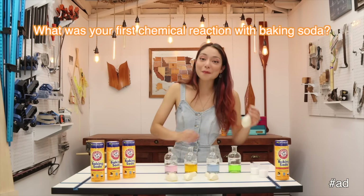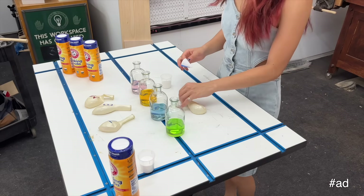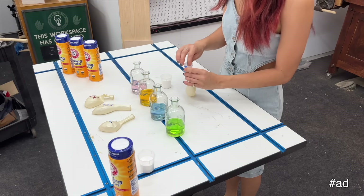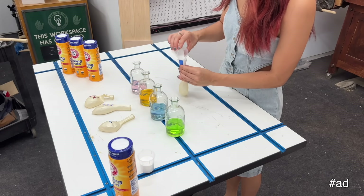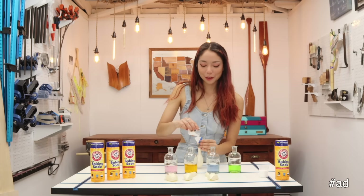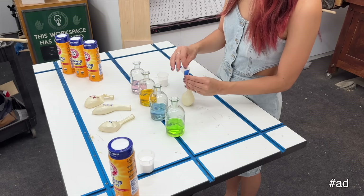Perhaps unsurprising for those of you who know me, my first chemical reaction was making a baking soda and vinegar rocket for my sixth grade science fair. I made a bunch of different food-powered rockets and tested their efficiency, and that kind of kick-started my interest in making things fly. What I'm doing right now is just filling each of the balloons with a little bit of baking soda so that I can get them onto the jars.